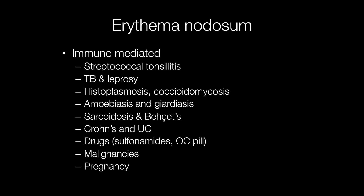Drugs such as sulfonamides and the oral contraceptive pill are known to sometimes result in erythema nodosum developing. Some malignancies can cause erythema nodosum, and also occasionally pregnancy can result in erythema nodosum developing.